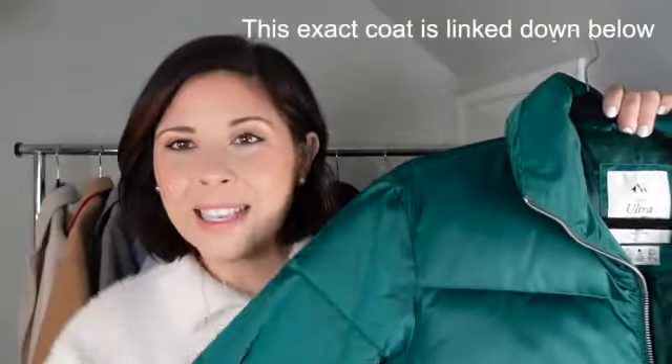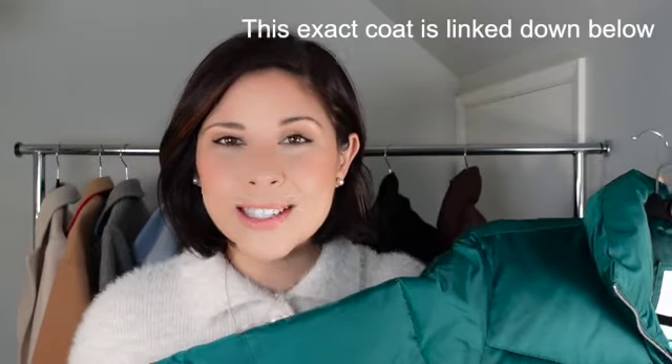Another winter coat I've been loving has been this puffy brown jacket. It's more of a cropped fit and it's so squishy — it feels like a pillow! I love wearing it with jeans or when I go to the gym and just need to throw something on top.